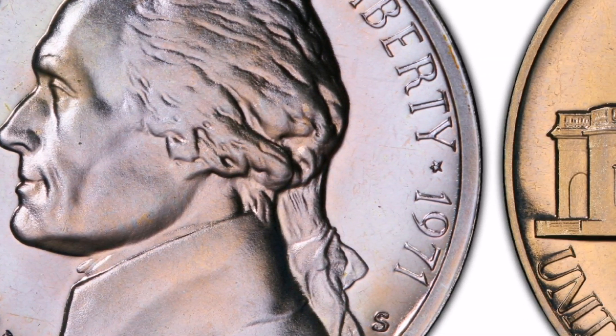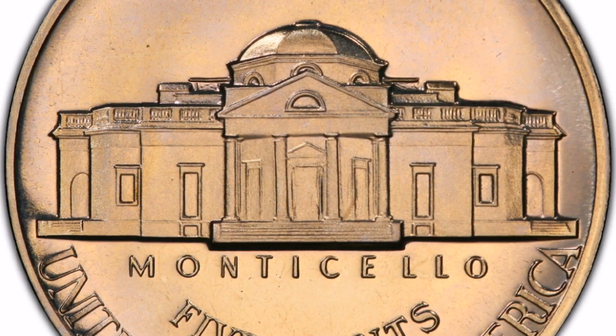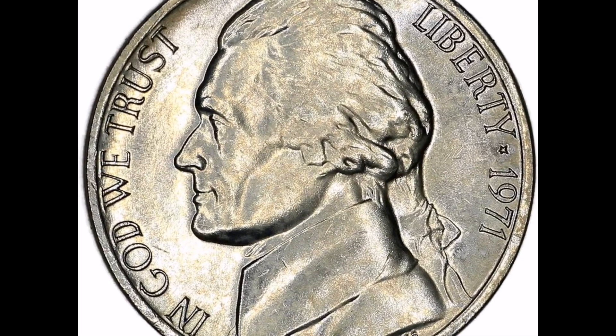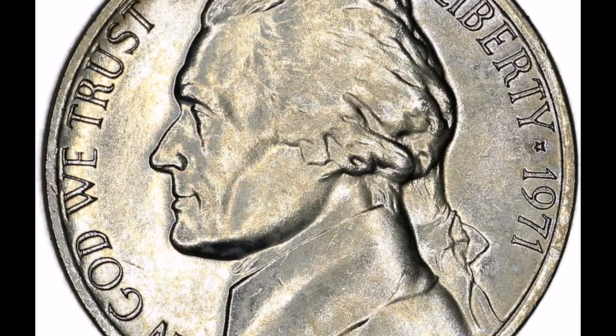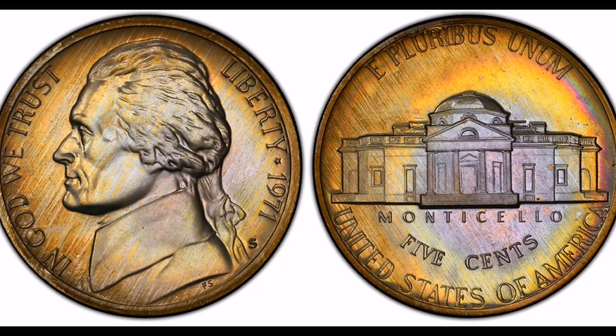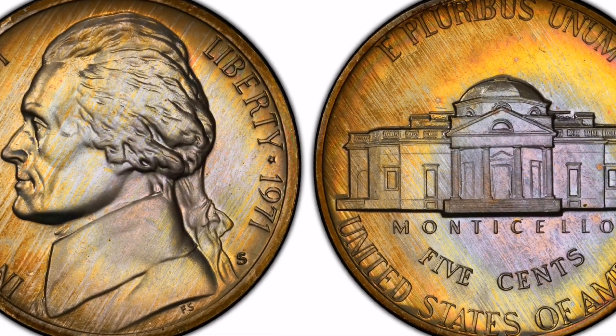I understand why it might look that way. However, tone is what is meant to be understood here. The coin's natural oxidation process, which occurs when metals oxidize in air, gives them this appearance. It actually boils down to the collector's willingness to value the coins and their visual appeal, even though some coin collectors are willing to pay extra for toned coins.